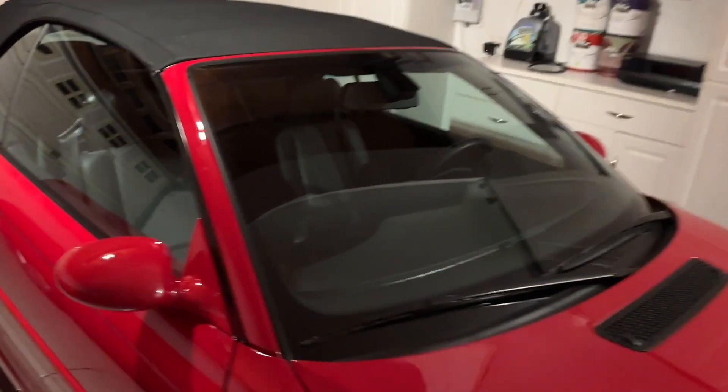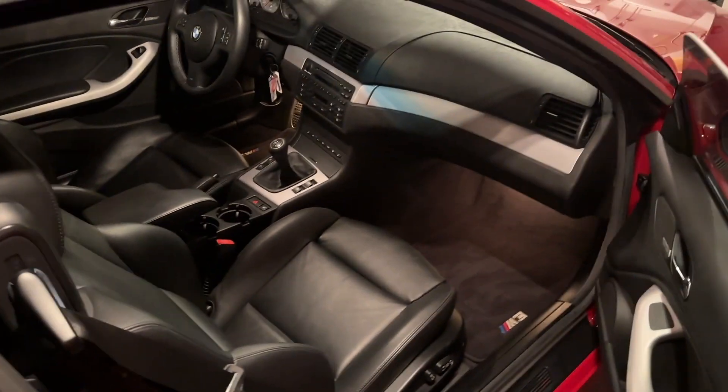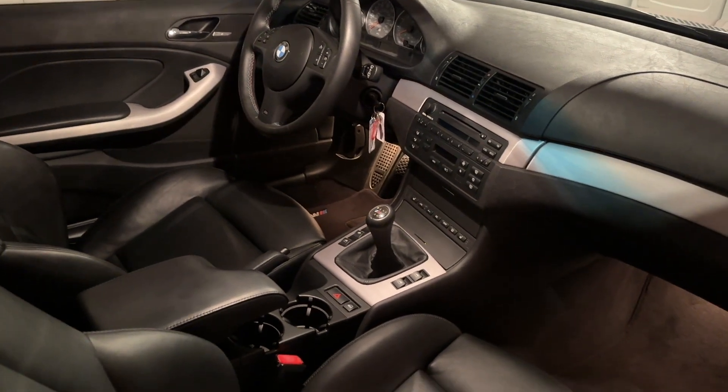The '04 M3 convertible six-speed is back at the house, running very, very well. Had the alignment today, and I do have a bone to pick with that. To get this car to go straight you have to steer a few degrees to the right, which is extremely frustrating and, in my opinion, unacceptable for what we pay for this. So it will be going back tomorrow to have that corrected.